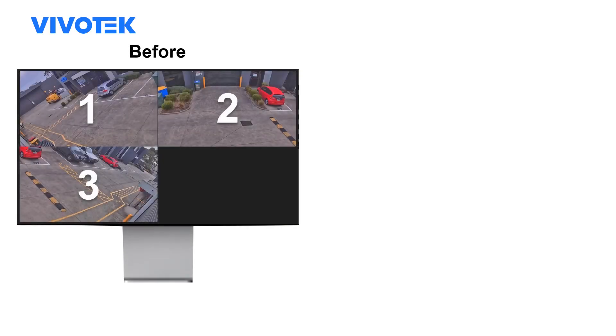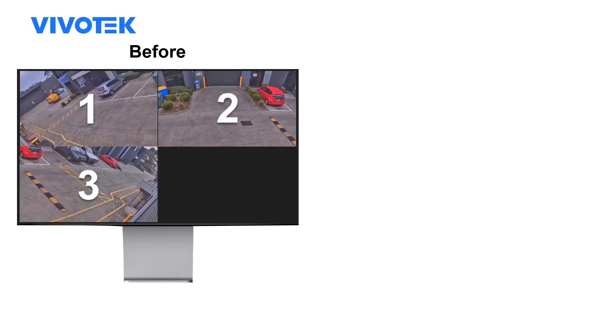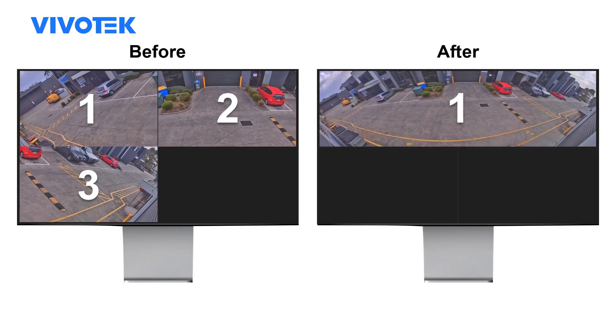Let's talk about the effect on monitoring. Consider the challenge of tracking an individual or vehicle moving across the overlapping fields of three separate windows. This task in both live and recorded videos can be distracting, especially with a crowd. With a panoramic camera, a single continuous video covers the entire scene, transforming tracking into an intuitive and seamless experience.